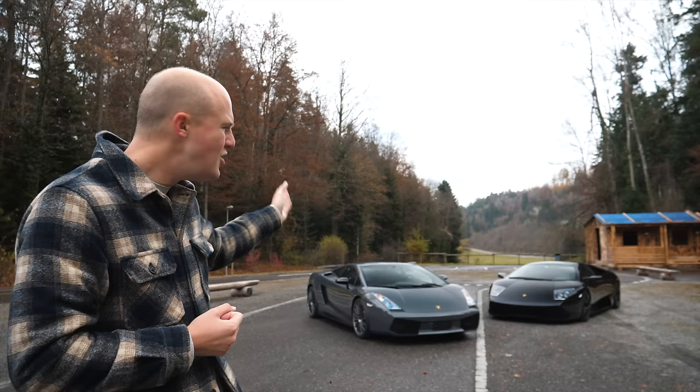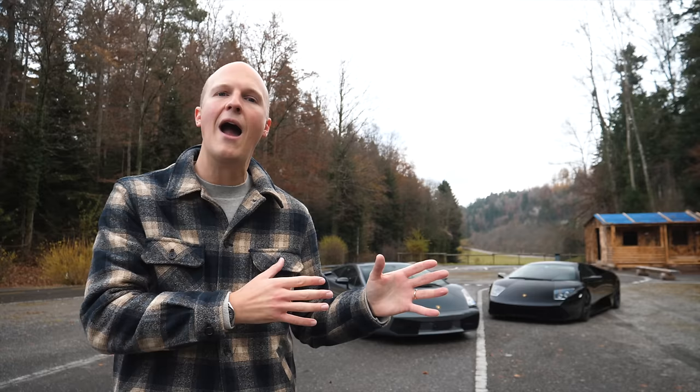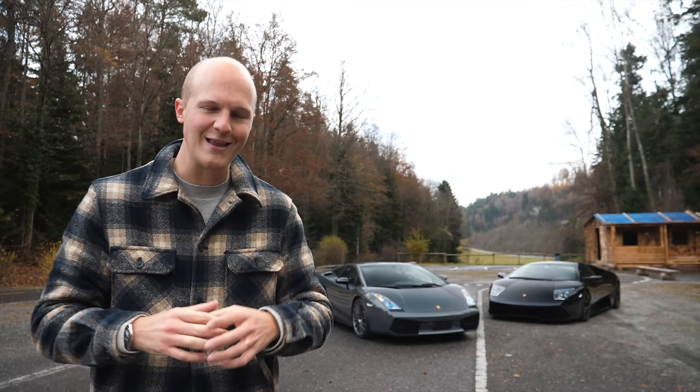I don't think many people knew you could get a Mark I Gallardo Superleggera with a manual gearbox. There'll always be an argument about how much is too much power when it comes to a manual gearbox, and we're going to find out in this video. I always love to be more involved with the driving experience, and the thought of two modern classic Lambos with three pedals and that manual gear selector — oh, it excites me a lot.